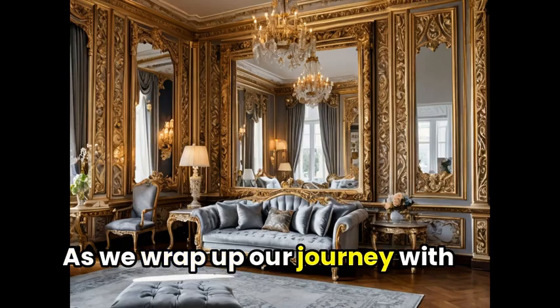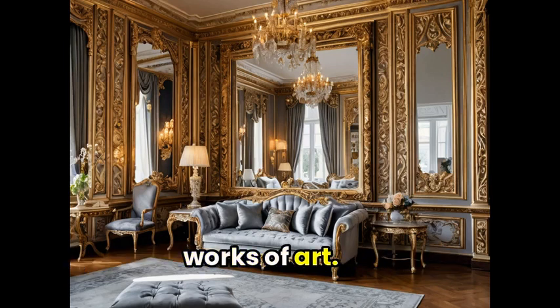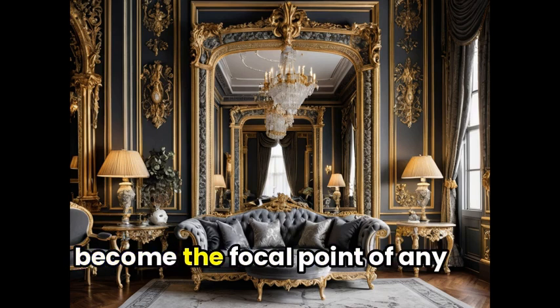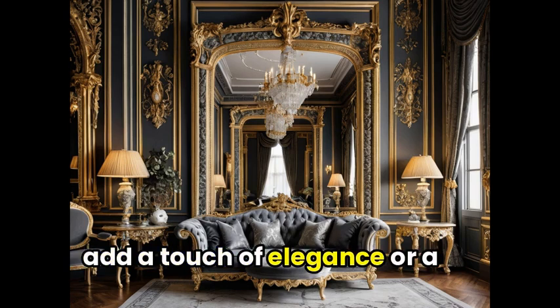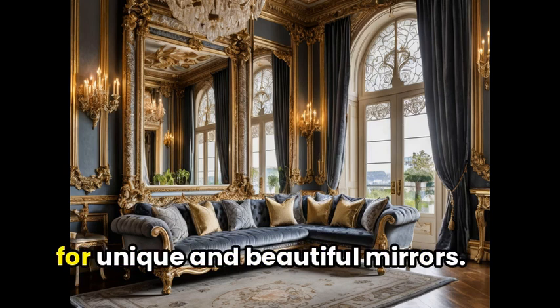As we wrap up our journey with the ornate mirror, we hope you've discovered a new appreciation for these stunning works of art. From classic designs to modern masterpieces, these mirrors are not just functional but also become the focal point of any room. So whether you're looking to add a touch of elegance or a splash of color to your space, remember that the ornate mirror is your go-to destination for unique and beautiful mirrors.